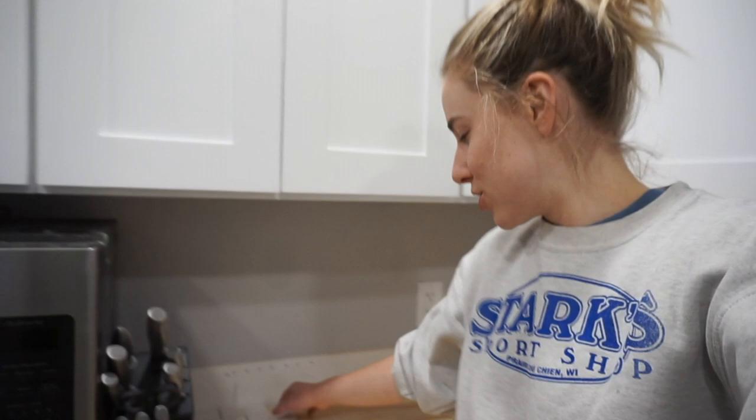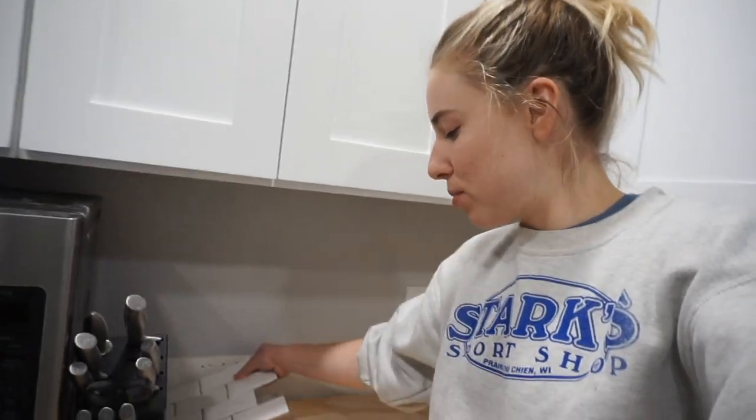That was the last big project before countertops get installed. Then we can get our dishwasher in, the microwave in, the poles on the cabinets, countertops, pendant lights up. I'm still debating on the backsplash, but that will be next on our list. Oh, and the hood vent. So we still have a ways to go, but it's functional and now we have lights.